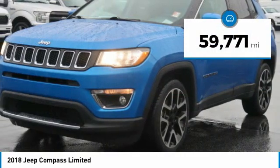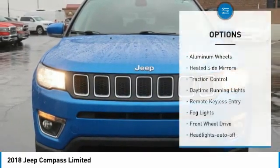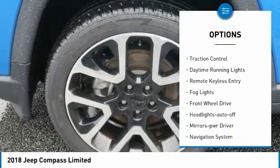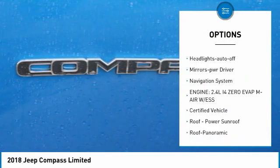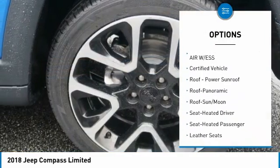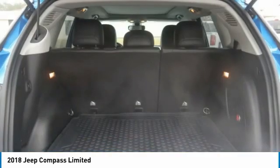This vehicle has less than 60,000 miles. Here are some of this vehicle's great options: aluminum wheels, heated side mirrors, traction control, daytime running lights, remote keyless entry, fog lights, FWD, headlights auto-off, mirror memory, navigation system.